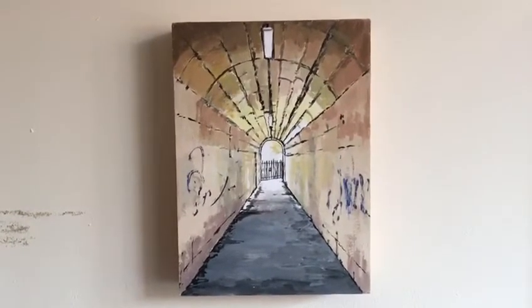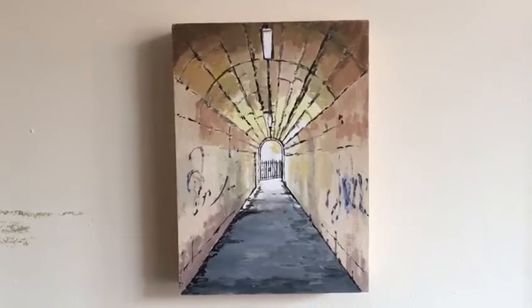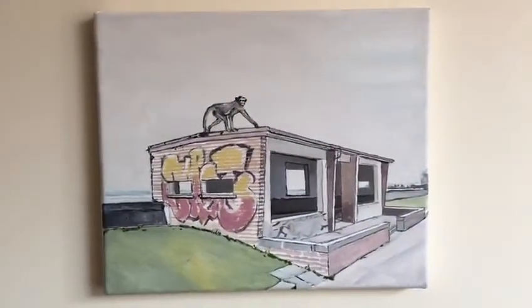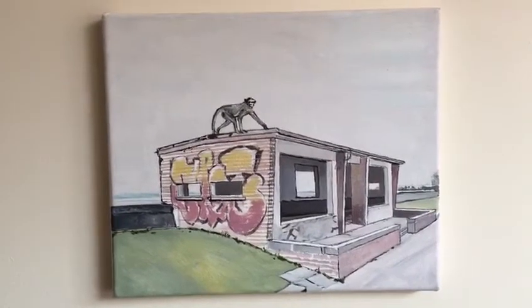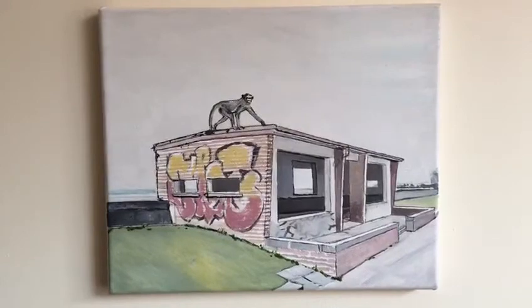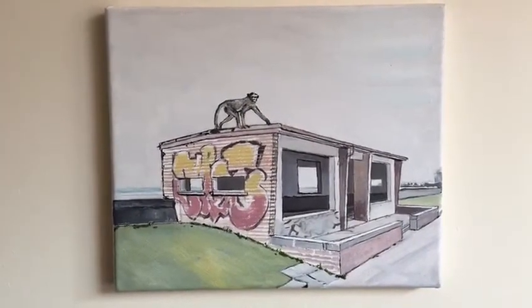A lot of interest always in perspective and lighting effects, and again the introduction of a fantastical creature. In this instance, a monkey in Morecambe on one of the shelters on the prom.